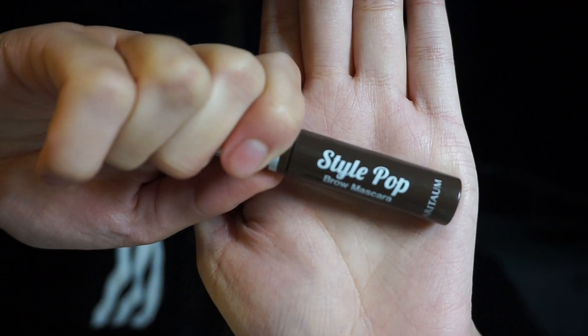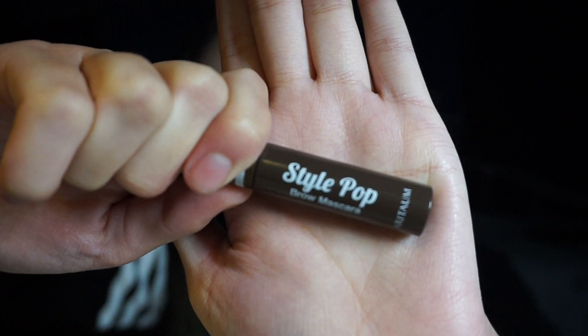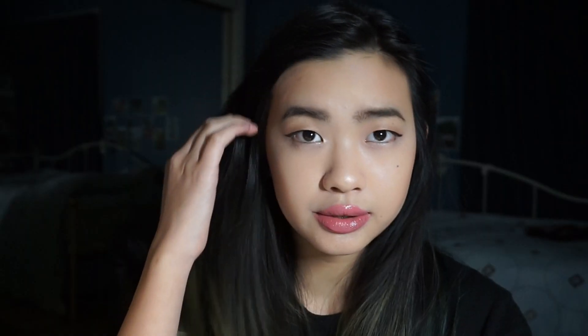The next thing I got was the Style Pop Brow Mascara in color number four, also by Aritaum. As you can see, it kind of lightened my brows, which I'm glad about because my hair is really really dark. It feels nice, holds everything together well, and it's not too clumpy — which I'm glad about because I hate clumpy brow mascaras.